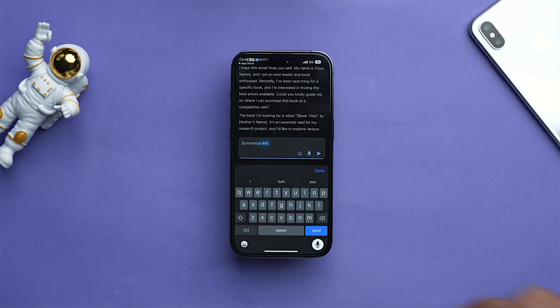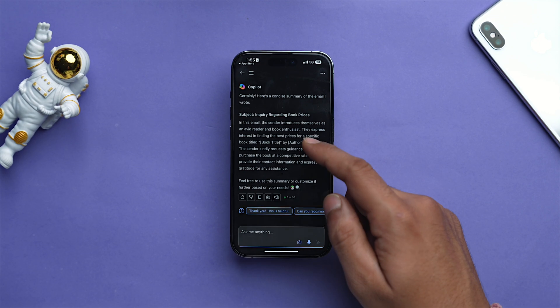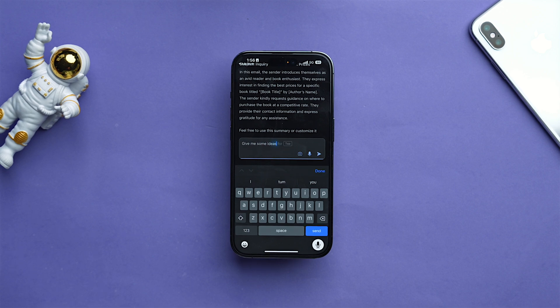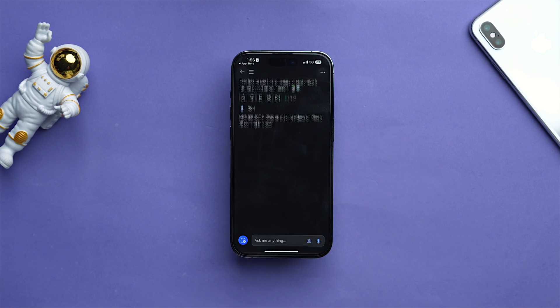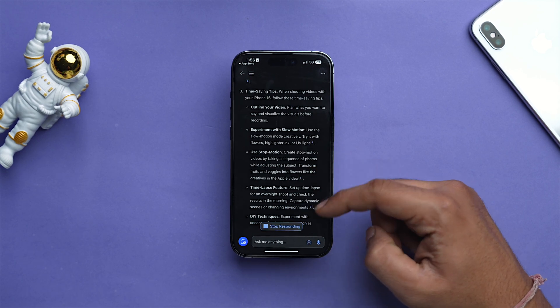Need help summarizing lengthy reports or presentations? Bing Copilot can condense key points and generate data visualization, saving your time and effort. This innovative tool from Microsoft seamlessly integrates into your existing Microsoft 365 suite, becoming your personal secret weapon of productivity. Bing Copilot can also help you brainstorm new ideas or find relevant information across your organization with a quick search, making it perfect for working professionals.